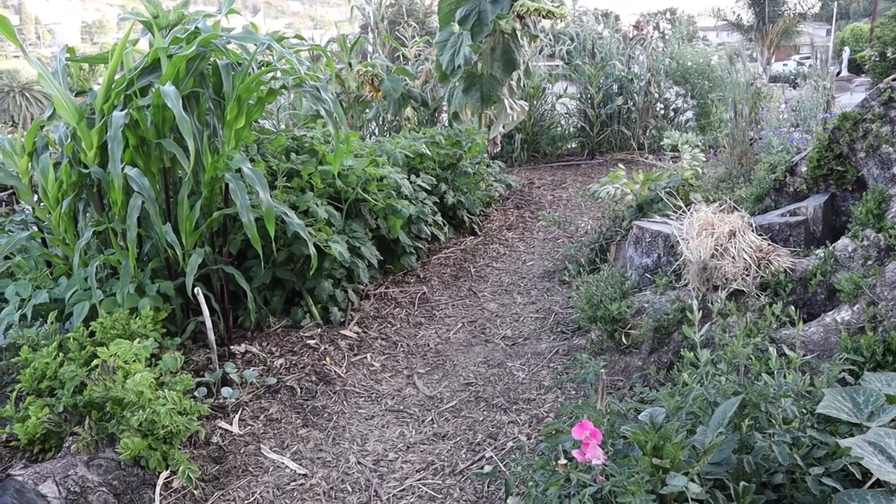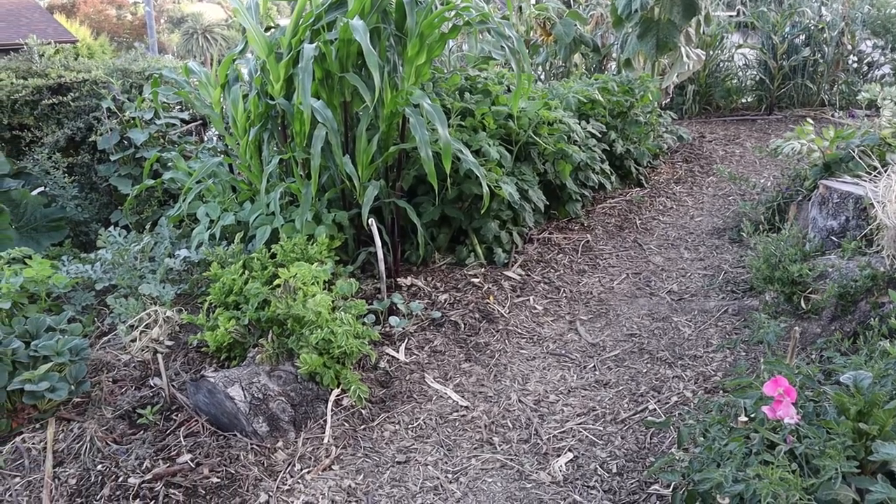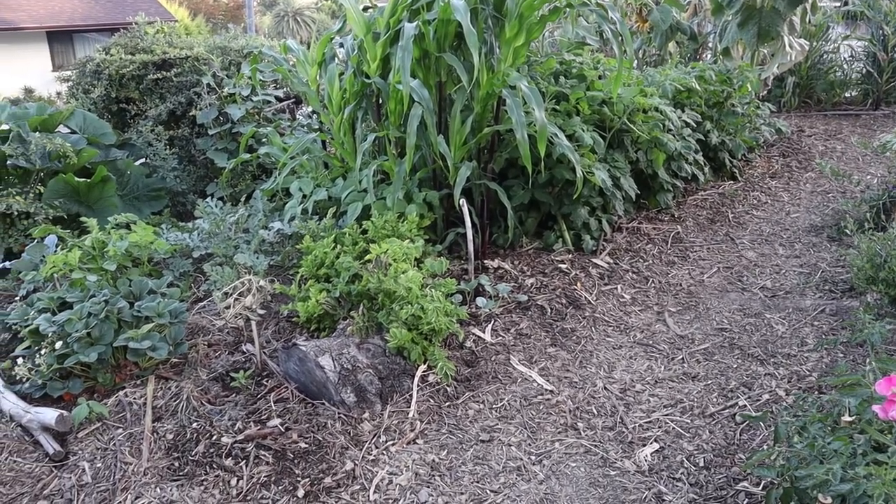Saturday May 22nd. Today we're going to head out to our front yard garden and harvest our Savoy cabbage, but before we do that, let's look and see what's growing out here.